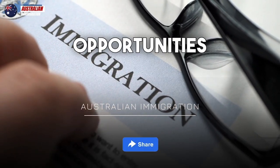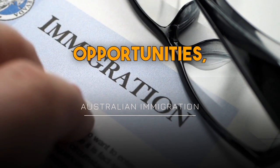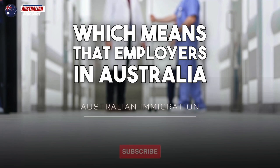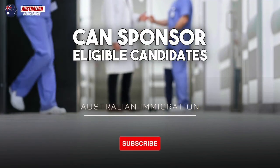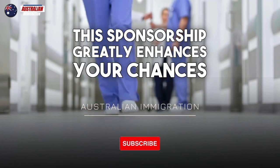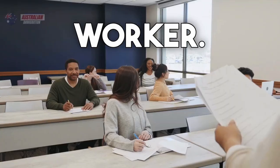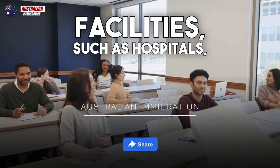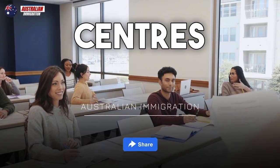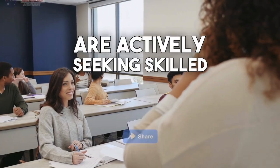The Care Worker Program offers sponsorship opportunities, which means that employers in Australia can sponsor eligible candidates for work visas. This sponsorship greatly enhances your chances of securing a job in Australia as a care worker. Many healthcare facilities, such as hospitals, aged care centres, and disability support services, are actively seeking skilled care workers.